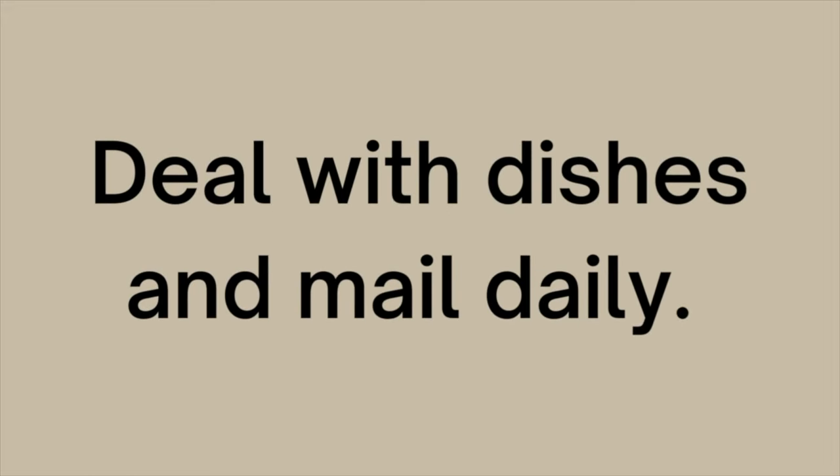Number three is to deal with dishes and mail daily. These two things can get out of hand very, very quickly and really contribute to the sense of chaos in our life — they can make us feel very overwhelmed. So if we are just going to work on changing one aspect of our routine or adopting one new habit, this is the habit to adopt. Making sure that every single day we have a clean sink, and making sure that the second the mail comes in, we go through it, throw away the trash, and put away what is important. Believe it or not, these two simple things can give us a true sense of control in our life, help us feel organized, and give us inspiration to keep moving in the same direction.